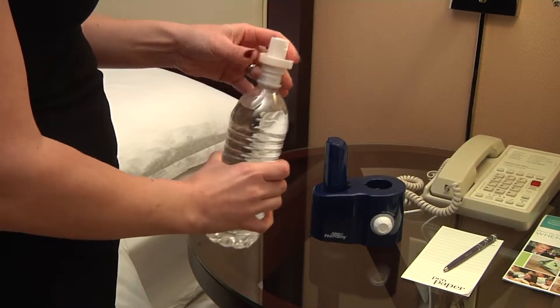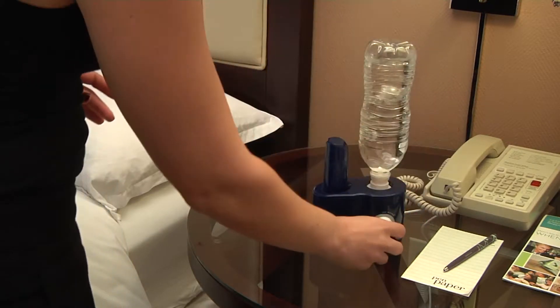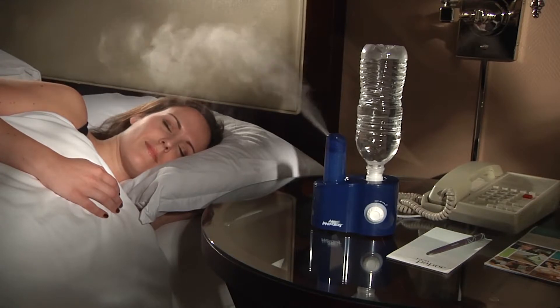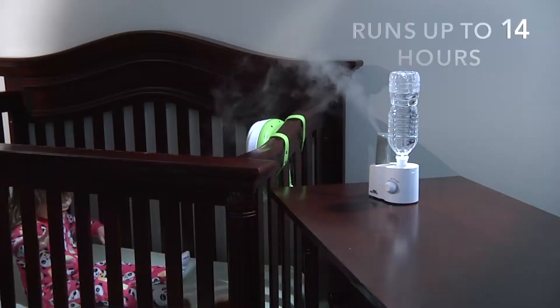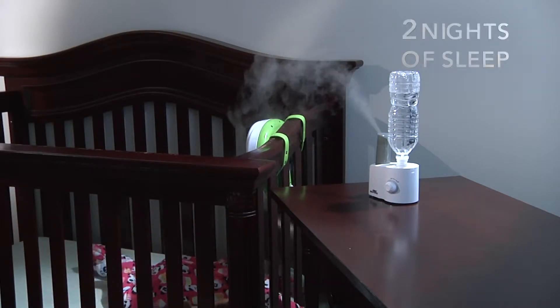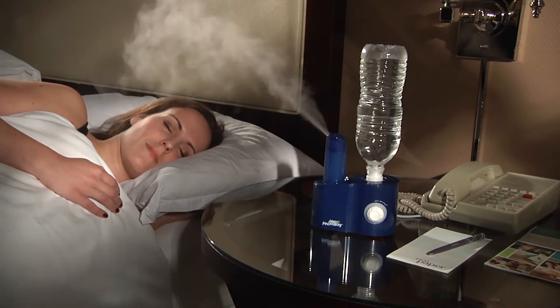It operates using a refillable water bottle and has a 360 degree rotating mist nozzle and an auto out-of-water shutoff. The Ultrasonic Cool Mist technology means it's completely silent and safe to the touch, and it even runs up to 14 hours. That's almost two nights of sleep before you have to refill it — one of the longest running humidifiers for its size on the market today.